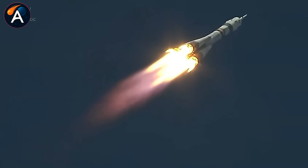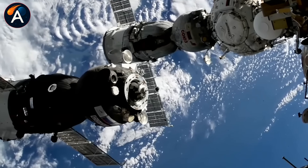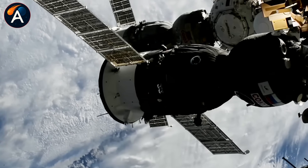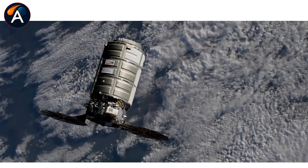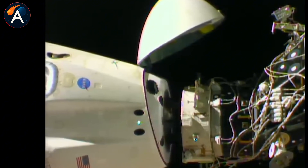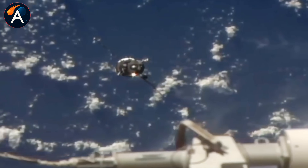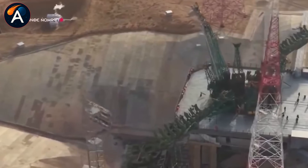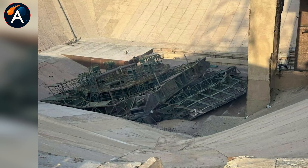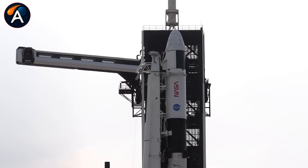Can the ISS survive if those thrusters go silent? American cargo ships like Northrop Grumman's Cygnus and SpaceX's Cargo Dragon can deliver supplies and even reboost the station to counteract atmospheric drag. But there's currently no way to transfer fuel from American vehicles into the Russian propulsion system — the plumbing doesn't match, the protocols don't match. It would be like trying to refuel a diesel truck with a gasoline pump: technically both are fuel, but good luck making it work.